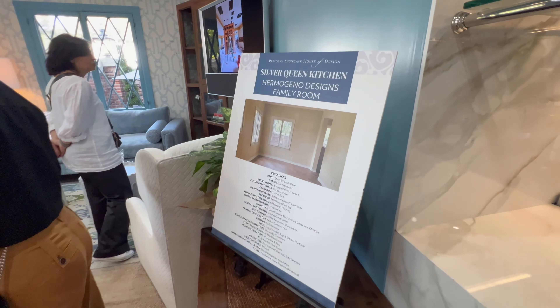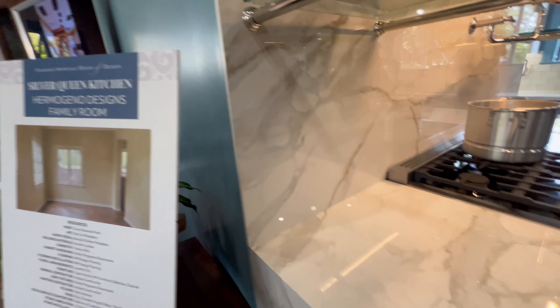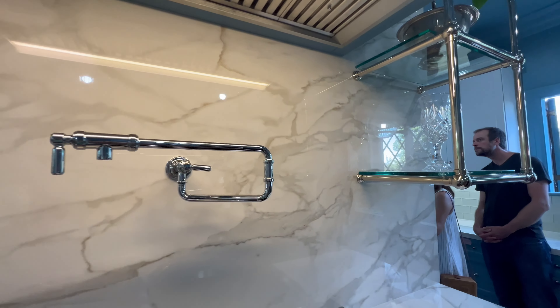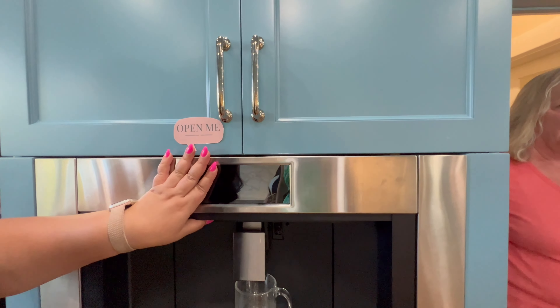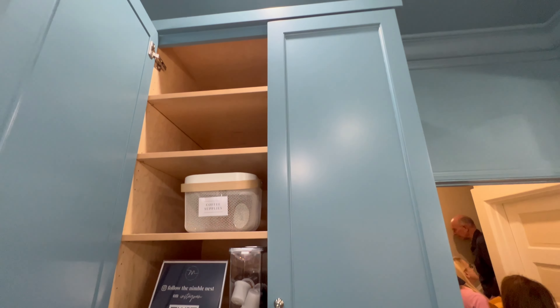The designer Mark Hermogeno reimagined the butler's pantry, kitchen, family room, powder room, and mud room to reflect timeless elegance and sophistication. The countertops are a classic Calcutta quartz with a waterfall edge on both sides of the stove. The cabinetry is painted a color called Skipping Stones, which is the Dunn and Edwards color of the year and is seen in various rooms of the house.